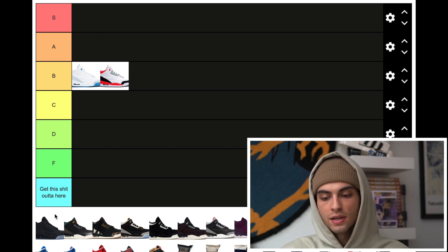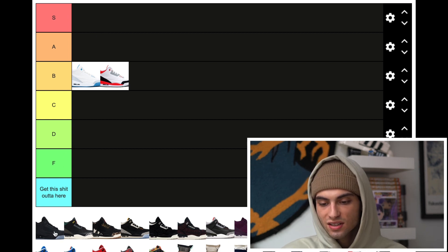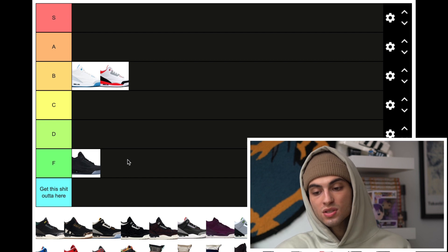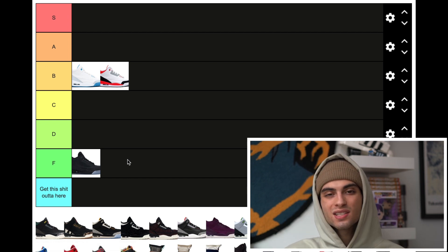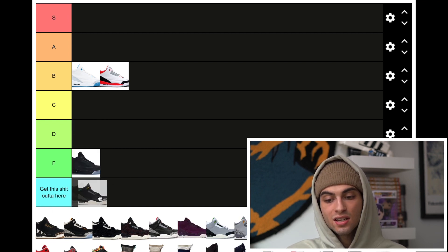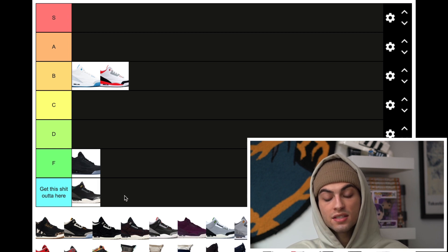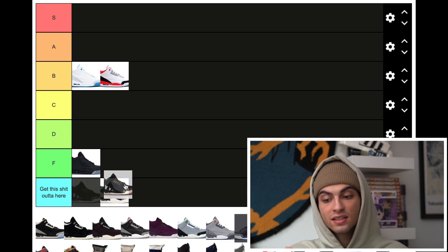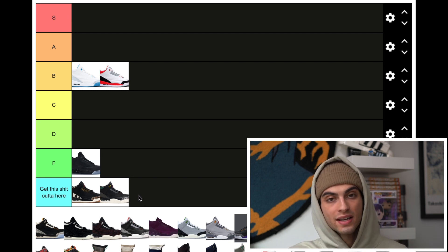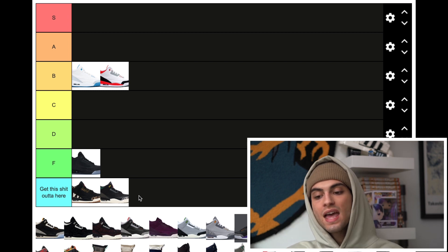These right here I'm pretty sure are those all-3M ones — they're going to F. If you've ever seen a worn pair of those, especially with that icy bottom, nah. Jordan 3s with icy bottoms just don't do well. Next we got the 'Lead' — those are weird. There's a section that says 'get this shit out of here' and I'm putting these there. I hate this pair. Same thing with the Animal Instincts — these are two of the worst 3s. It's just weird exotic materials and it doesn't go for me.